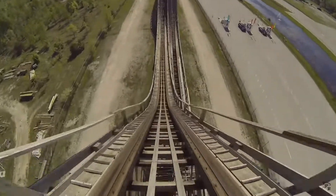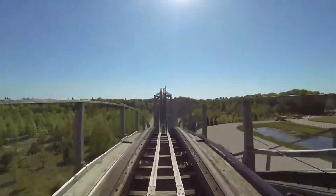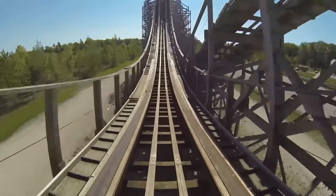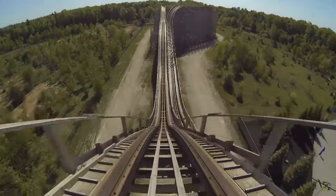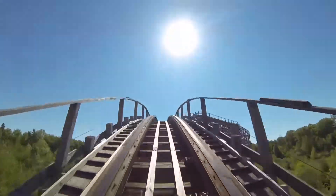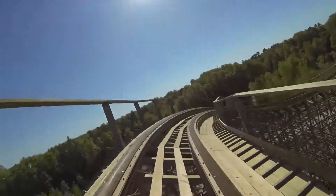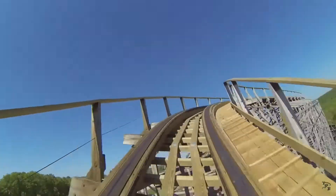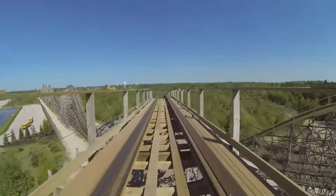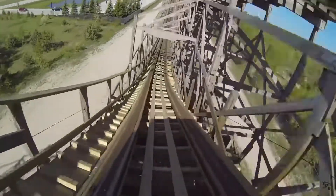They wouldn't have to remove it, but this is Michigan's Adventure. Don't start thinking they're going to get an RMC if they try to remove this — no, they would just remove it and Michigan's Adventure would get screwed, because Michigan's Adventure doesn't get anything. I feel bad for them; I don't think they've gotten a coaster in such a long time.